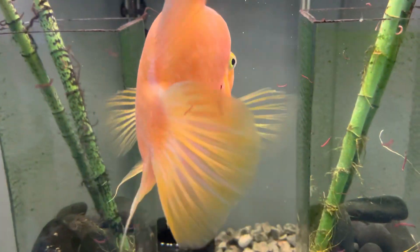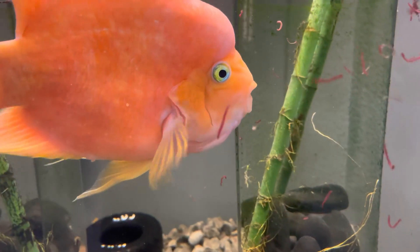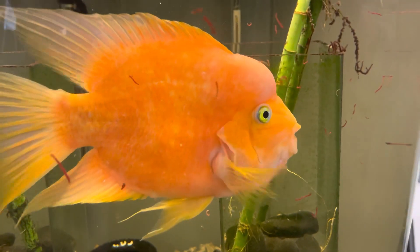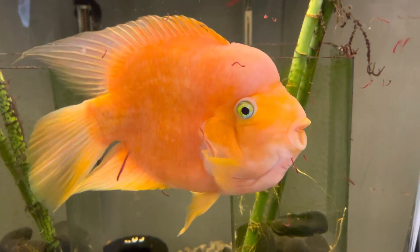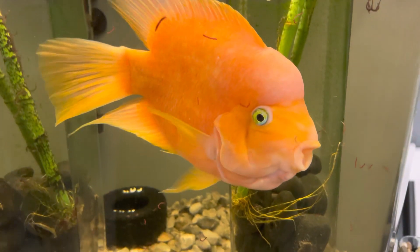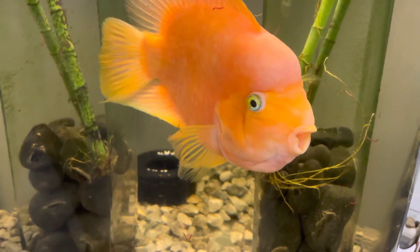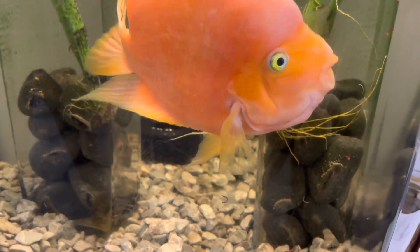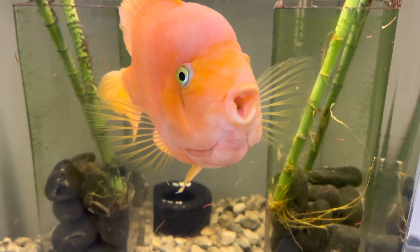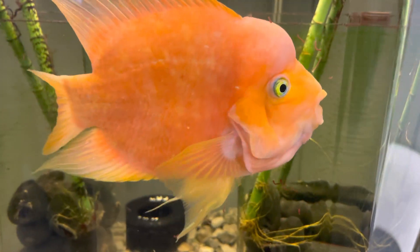He likes being in his own tank. He likes all the attention from the people he gets. He just wasn't happy with those other fish — he just doesn't get along with other fish. He's a very egotistical little dude. He just wants to be by himself. You can see the tire in the back that we put in there about a month or so ago. He's been pushing it back and forth — gives him something to do. Oh, there he goes, he's sucking in some of the small ones now.